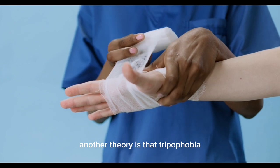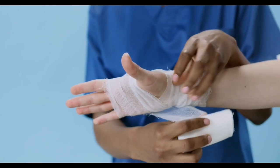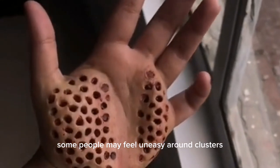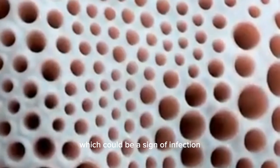Another theory is that trypophobia may be related to a fear of contagion or infection. Some people may feel uneasy around clusters of small holes because they resemble skin lesions or wounds, which could be a sign of infection.